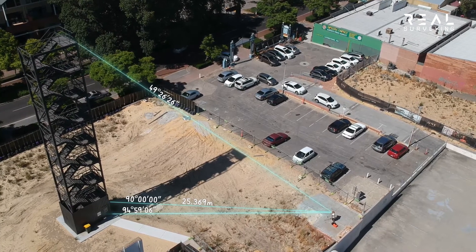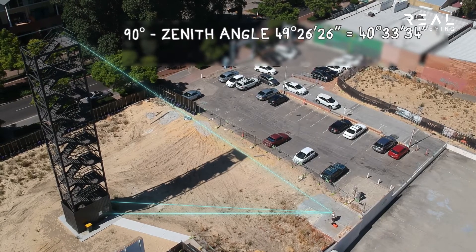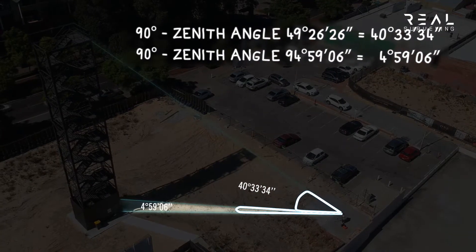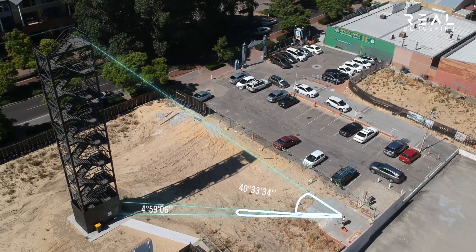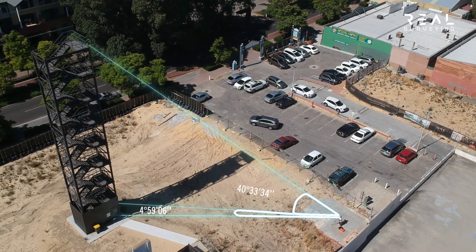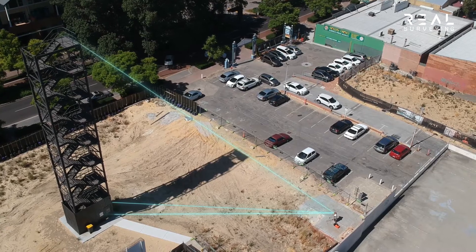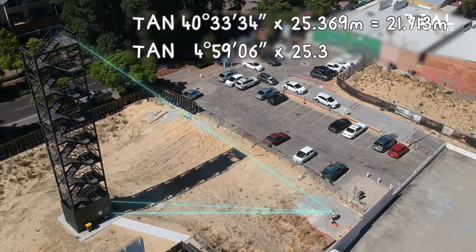Because these angles are both zenith angles, they must then be subtracted from 90 degrees. You then have the two opposite internal angles of your right angle triangles. We can then take the tan of each angle and multiply each by your horizontal distance.